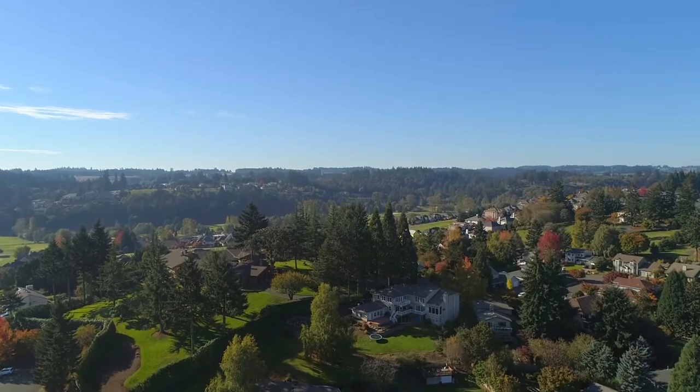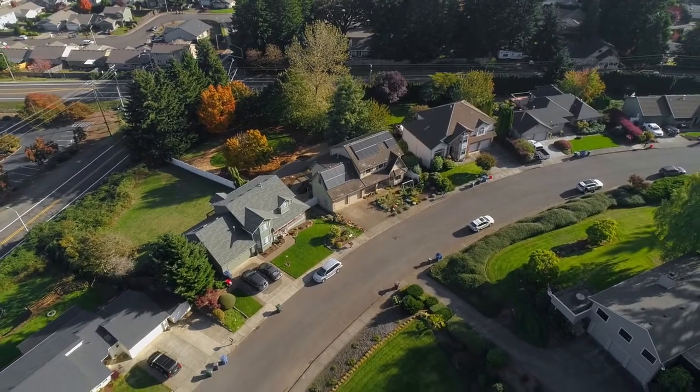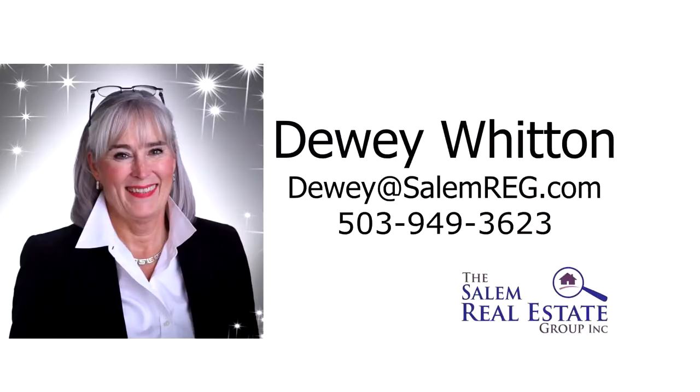A gorgeous home in a great location. It's all here ready for you to call home. For more information or to schedule your own personal tour, please contact Dewey Whitten with the Salem Real Estate Group at 503-949-3623.